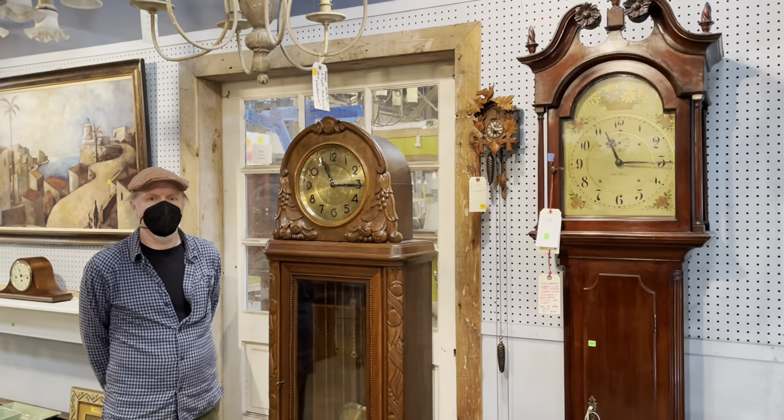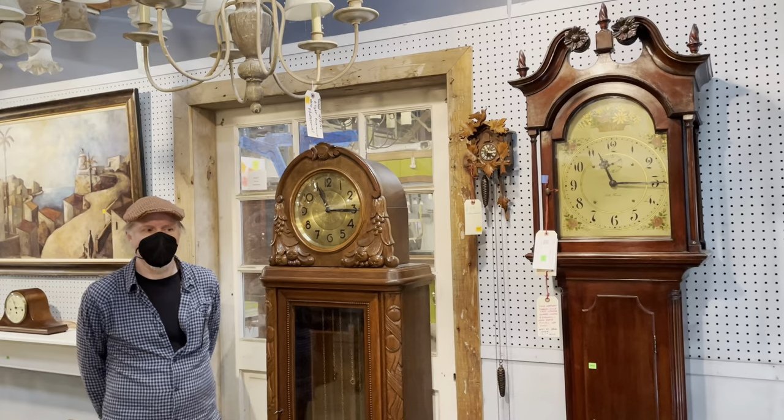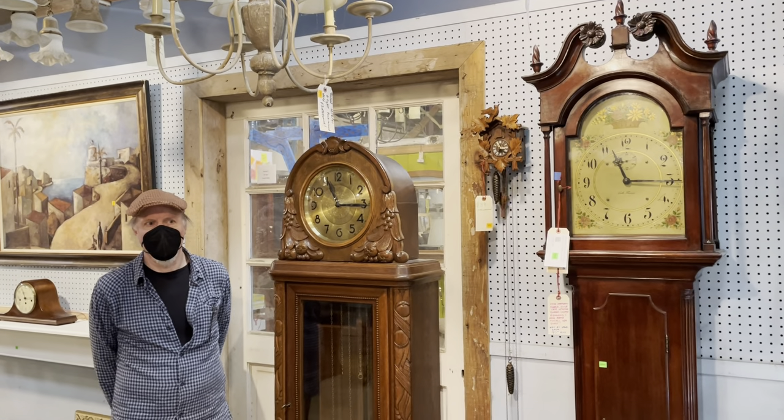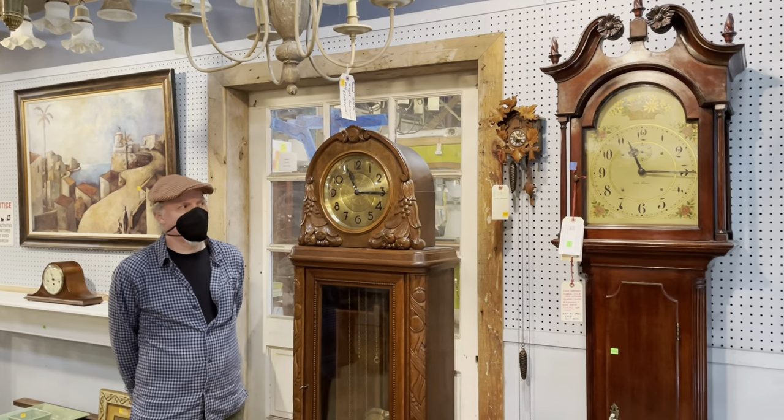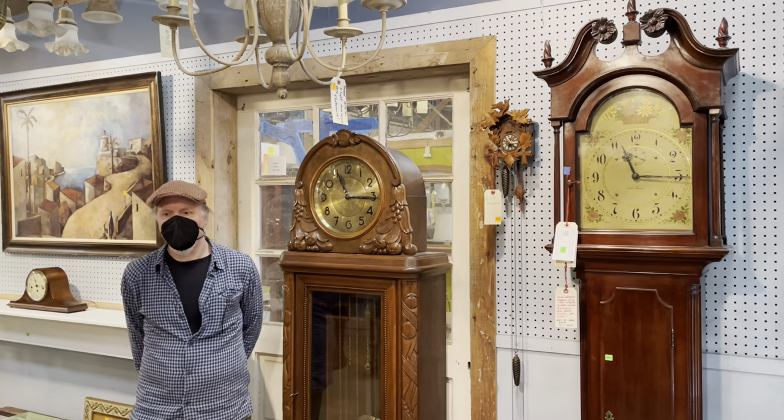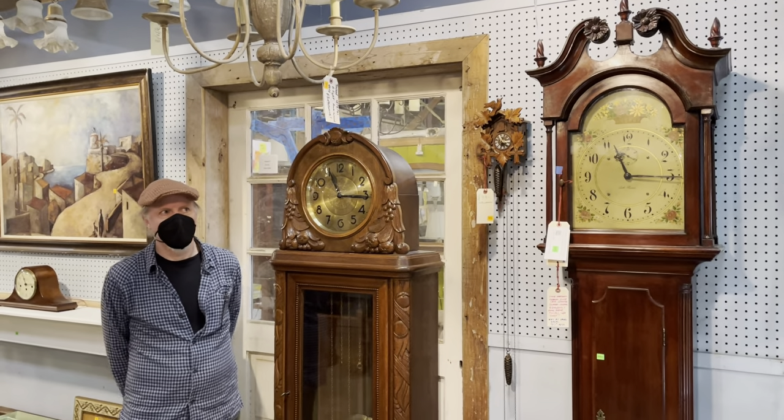Good morning! We're here with Andrew today and he is going to tell us about some of the fabulous clocks we have here in the warehouse. As you can see he's standing next to some that are really awesome, but there's more to come so stick with us. He's going to give us a lay of the land. Thanks a lot, Andrew.